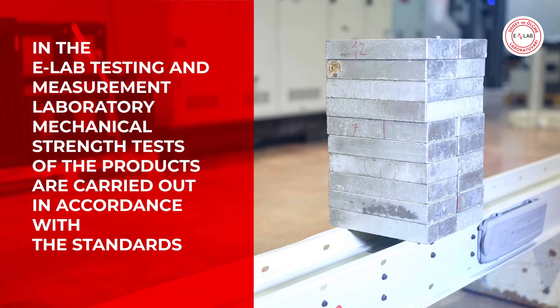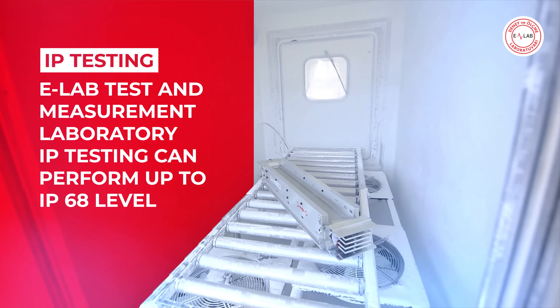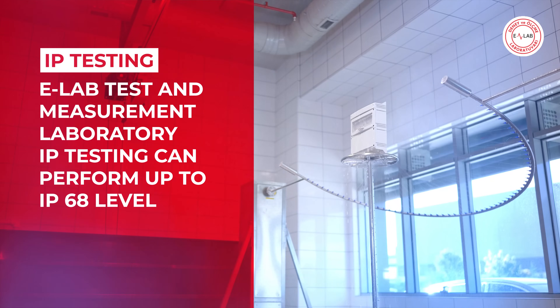In the eLab test and measurement laboratory, IP testing can be performed up to IP 68 level.